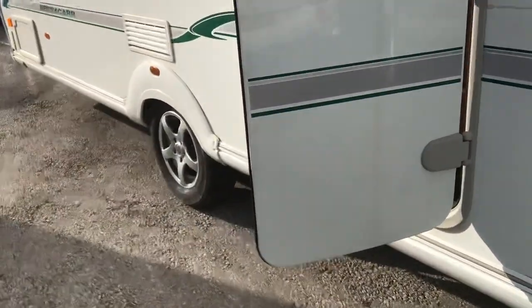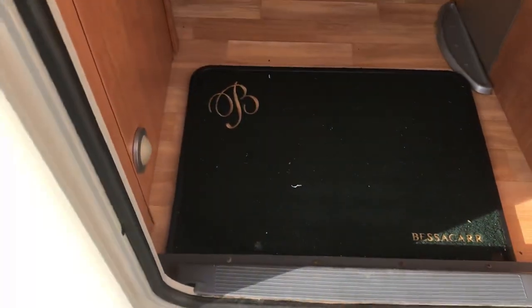As we go inside the caravan, we can see we've got the entrance mat and umbrella stand.